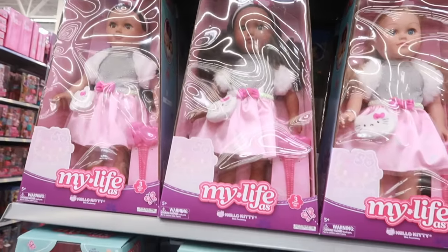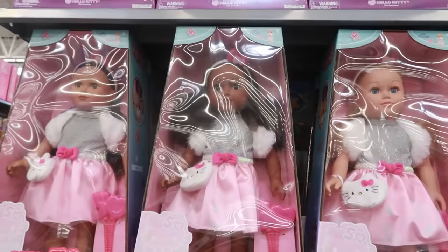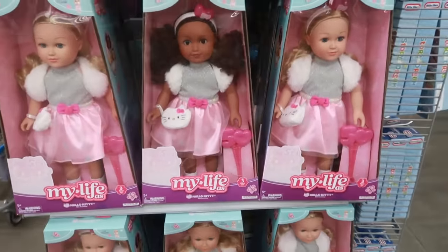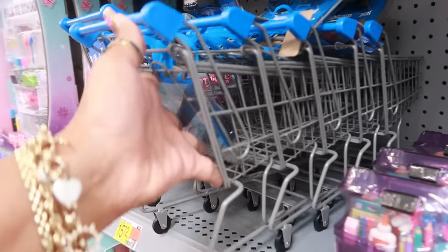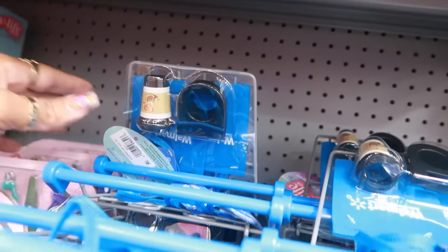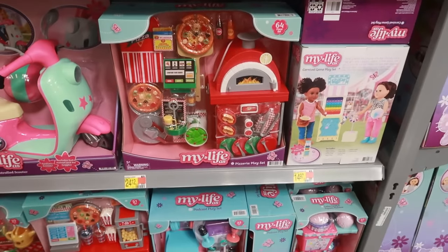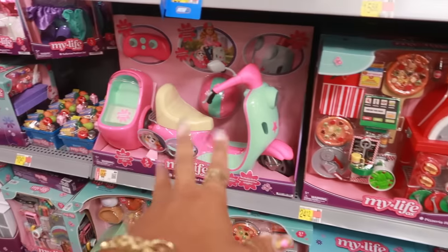Yeah, they're about to bring out all the toys. The My Life doll — look at her with her little Hello Kitty accessories, $34.97. They all have the same little Hello Kitty bag, those are cute! Look at this — a reusable shopping cart, also Walmart branded, and it comes with coffee and a holder. Those are $15.72. You can also get the pizzeria play set for $24.12 and she has her little scooter.